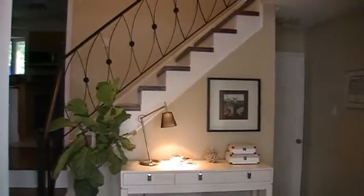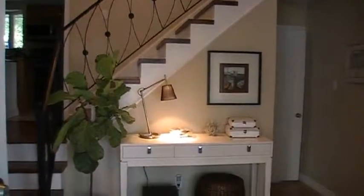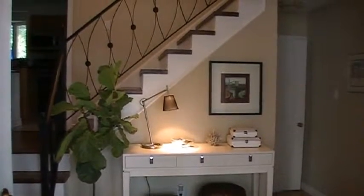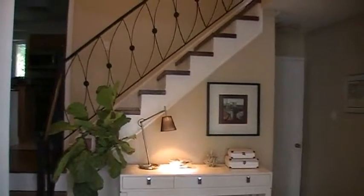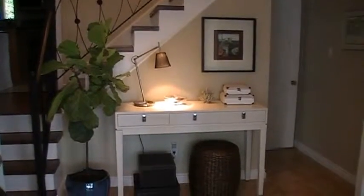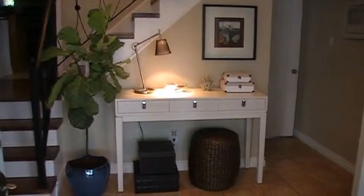The first thing we had to do was select a console that fit onto the space and worked with the wrought iron banister. So we searched high and low for a console that was the right size and had the proper storage as requested by the homeowner.